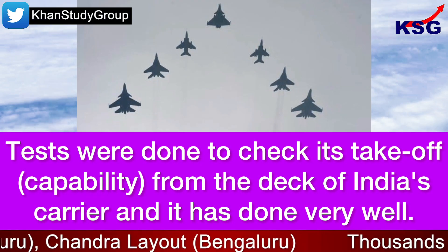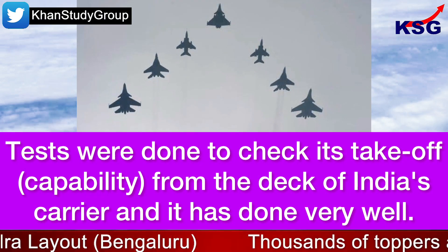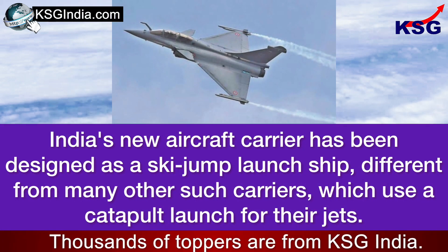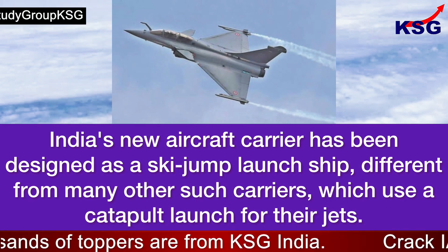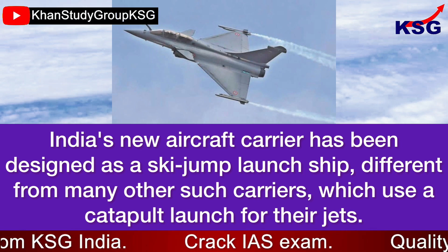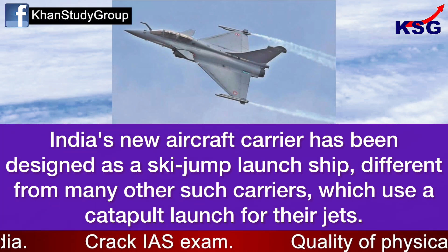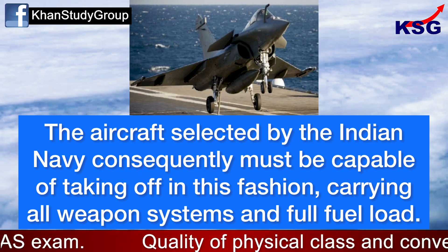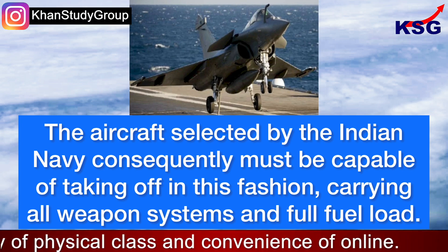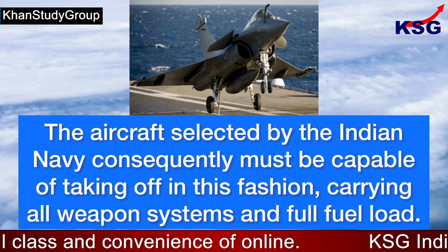Tests were done to check its take-off capability from the deck of India's carrier and it has done very well. India's new aircraft carrier has been designed as a sky-jump launch ship, different from many other such carriers which use a catapult launch for their jets. The aircraft selected by the Indian Navy must consequently be capable of taking off in this fashion, carrying all weapon systems and a full fuel load.